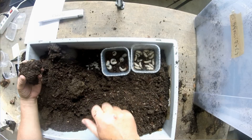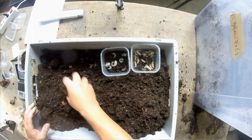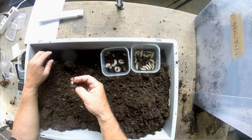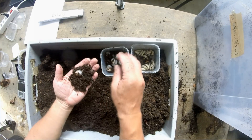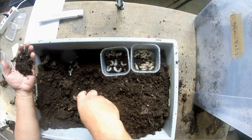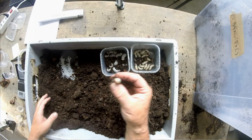And the larvae clearly like it. The deeper we go into the substrate, the more Dynastes larvae we find. It seems that Cetonia aurata flower beetles live in the upper layers of the substrate, while Trypoxylus dichotomus Dynastes larvae prefer the more compacted, deeper layers.